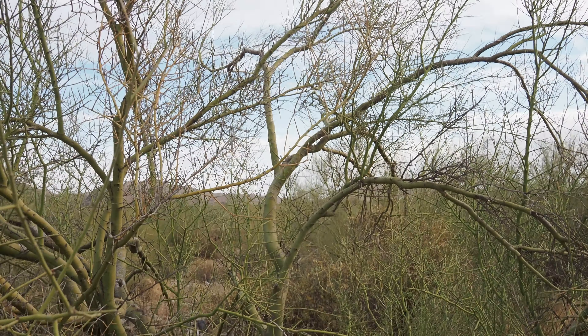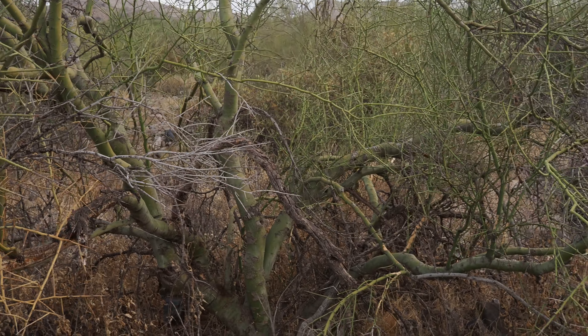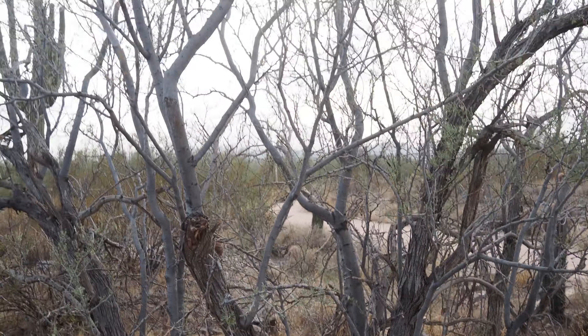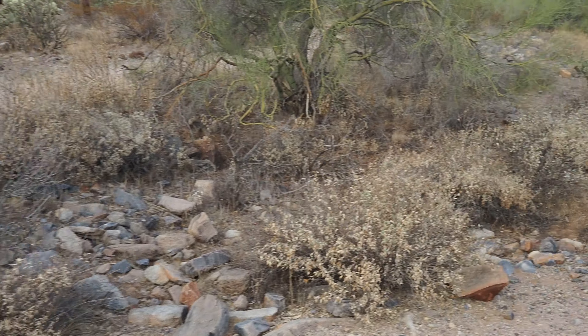Next stop is the trees of the Bajada. There are a number of different types of trees here — one's a Palo Verde, we've got an ironwood, and I think there's a creosote, a jojoba, and a brittle bush.